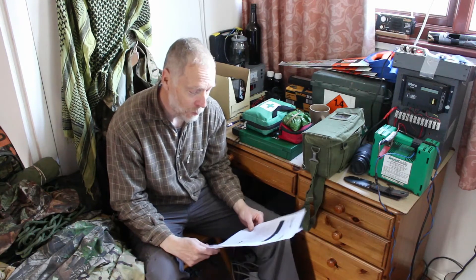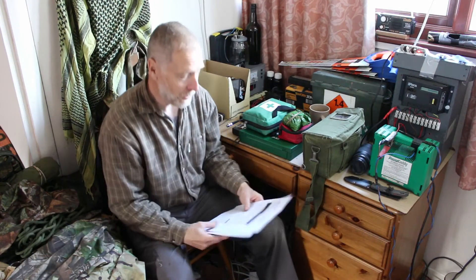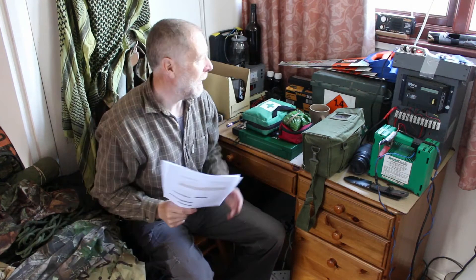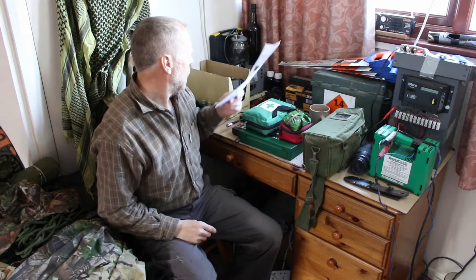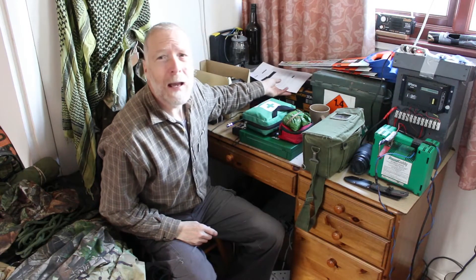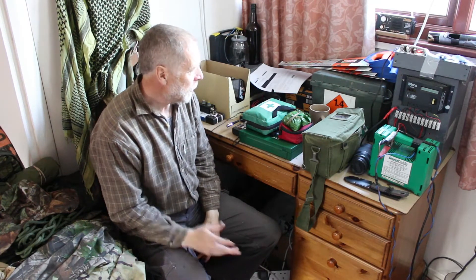We've devised this kit list over the years so we don't forget anything critical — so you're not wasting time tracking down things you forgot. We don't take everything on it, and some things we do take aren't on it. For those interested, I'll flash a copy up at the end. It's a while off yet, but you've got to start preparing because if you can't find something you might have to buy it, and it's not good being in a rush.